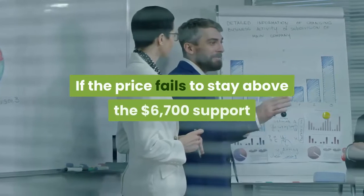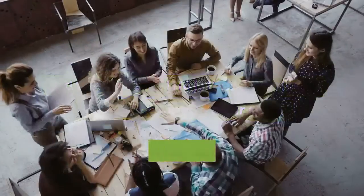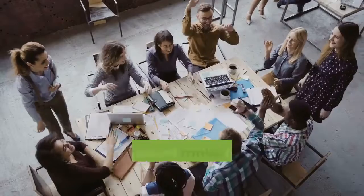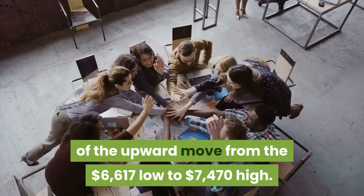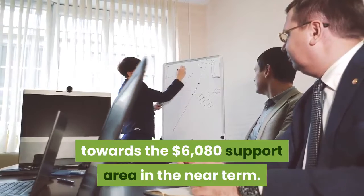If the price fails to stay above the $6,700 support and the 100 SMA H4, there is a risk of more losses in the near term. The next key support is near the $6,400 area, since it is close to the 1.236 Fib extension level of the upward move from the $6,617 low to the $7,470 high. Any further losses may perhaps lead the price towards the $6,080 support area in the near term.